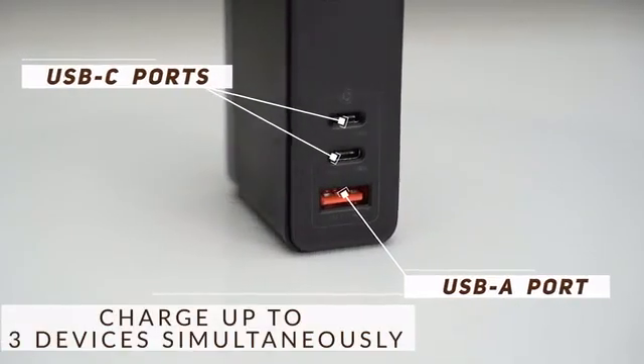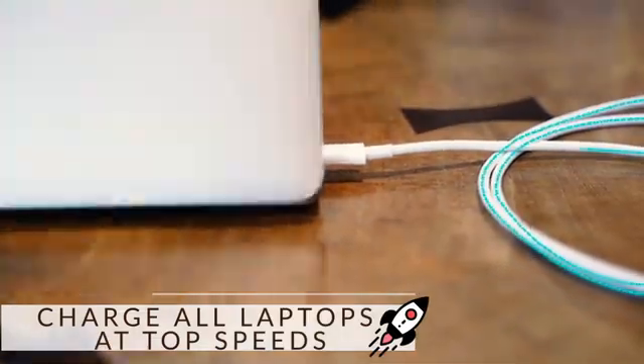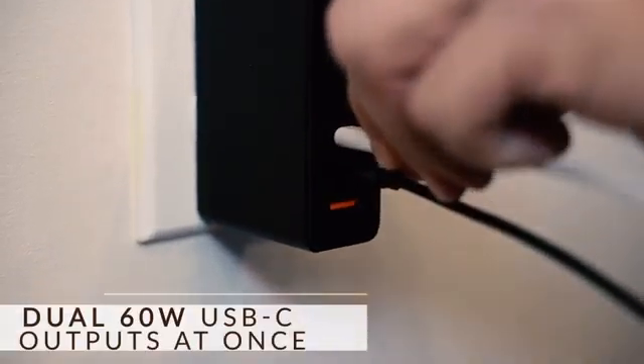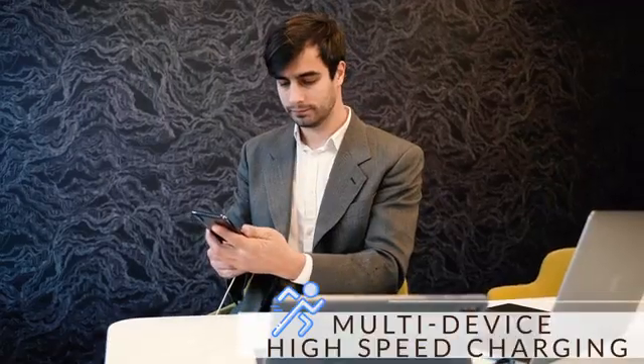Three outputs for all your needs. When using one USB-C port alone, it can provide 100 watts of power. When you're using two USB-C ports, it can fast charge two laptops at 60 watts. Galio can charge three devices at the same time with high speed.